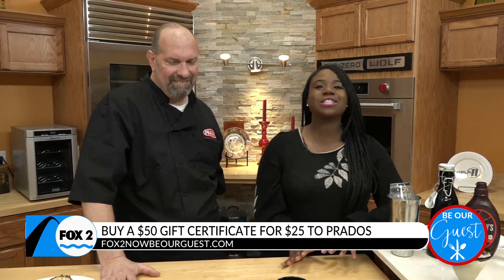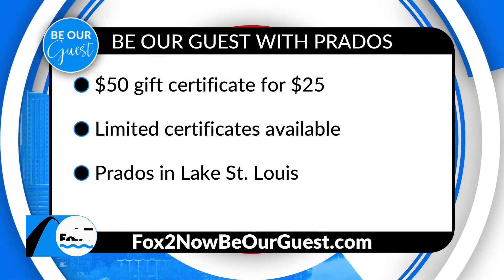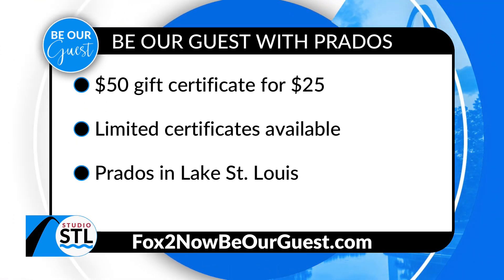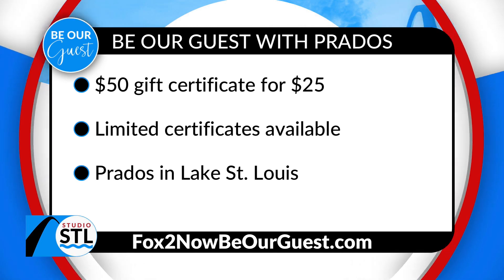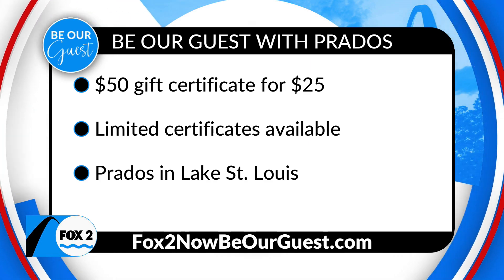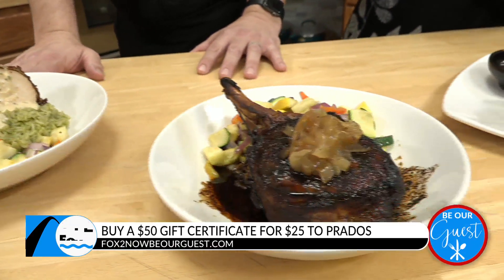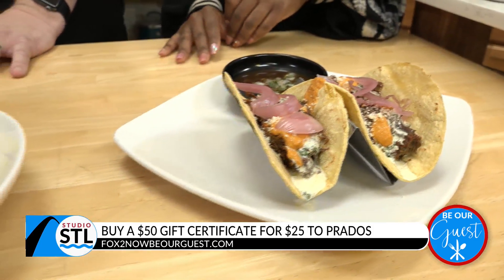If you can't wait to get your hands on the barbacoa taco with that mango crema, the jalapeno popper dip chicken, or the new pork chop entree, in St. Louis you can get in on these winter seasonal menu items. All you have to do is head online to fox2nowbeourguest.com, where you can purchase a $50 gift certificate for only 25 bucks. It's Prado's Modern Mexican Cantina in Lake St. Louis with their new amazing menu — if your mouth is watering, it's okay, because mine is too. We'll now send things inside to Fox 2 News Studio with news anchor Kim Hudson.